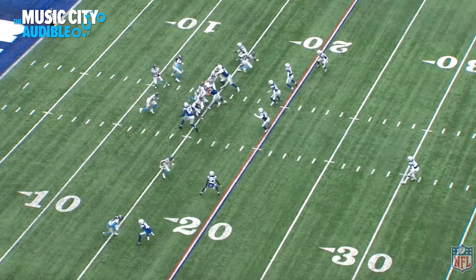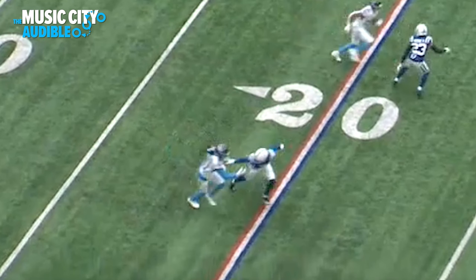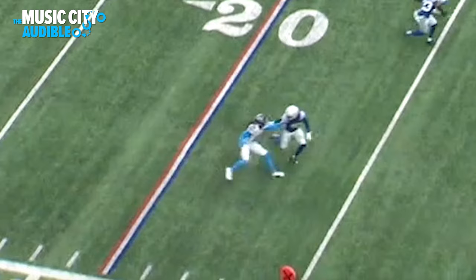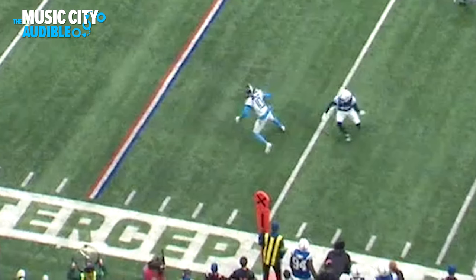We're gonna start here with Hopkins' first catch. It's a pretty simple route, but I want to look at how much separation Hopkins creates. He takes his stem outside to create leverage because he knows where his route is going — he wants to keep that defender on the outside because he's going to break it back in. Look at the separation he creates right at the top of his route. He's got his arm out, using it, but he doesn't push off — he keeps it straight, that's why this isn't called for offensive pass interference. Hopkins is facing back to the ball while the defender still has his body turned upfield, giving him over two yards of separation for an easy throw for Ryan Tannehill.